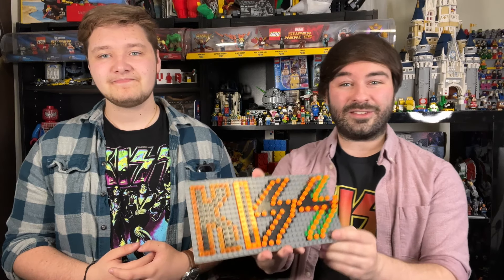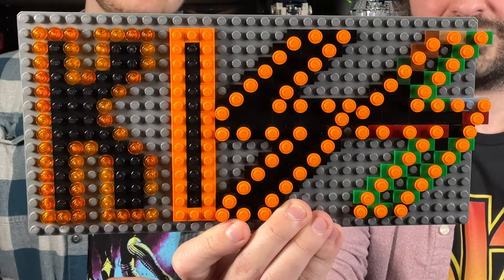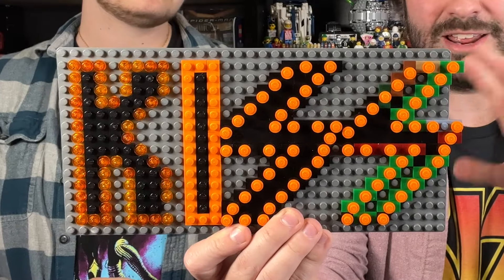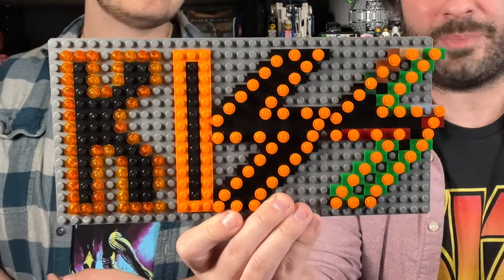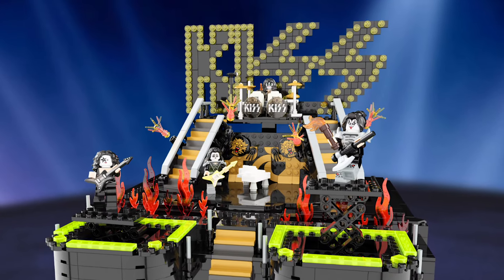Here is the KISS logo that you see in the set, and this is built to scale. I designed this, sent it to Brody, and he built it into the backdrop — so you can see how big this is. When you look at the set, that gives you a good frame of reference for how big the set is. Let's talk about some of the play features that are in this set.